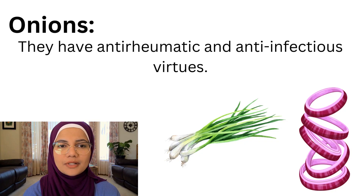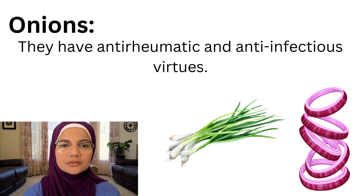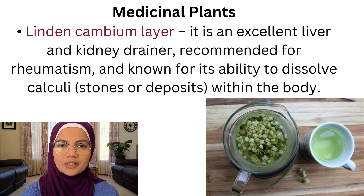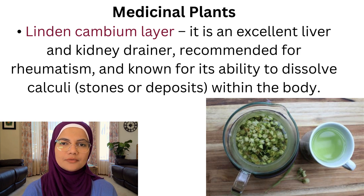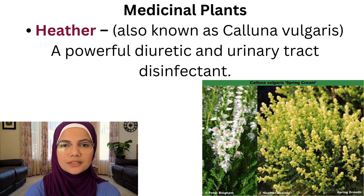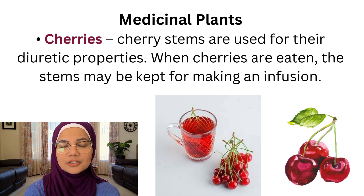Here are some medicinal plants to consider. Linden cambium layer is an excellent liver and kidney drainer, recommended for rheumatism and known for its ability to dissolve calculi. Heather is a powerful diuretic and urinary tract disinfectant. Cherries — especially in season — the cherry stems are used for their diuretic properties; when cherries are eaten, the stems may be kept for making an infusion.